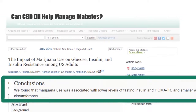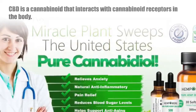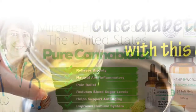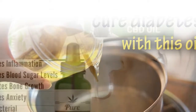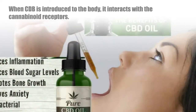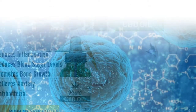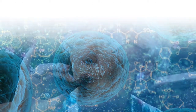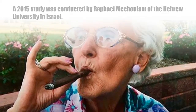Can CBD oil help manage diabetes? CBD is a cannabinoid that interacts with cannabinoid receptors in the body. These cannabinoid receptors are part of the human endocannabinoid system, a system that plays an important role in maintaining the body's homeostasis. When CBD is introduced to the body, it interacts with these receptors and helps regulate a wide range of functions including inflammation, appetite, and pain.